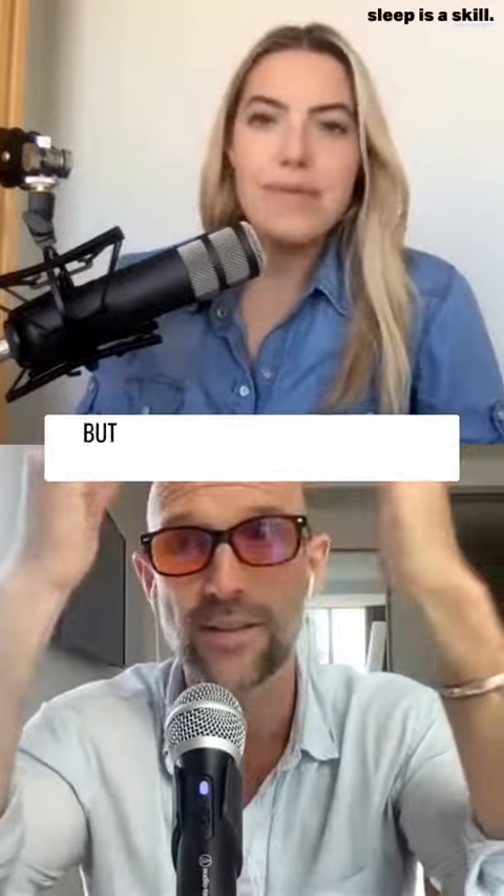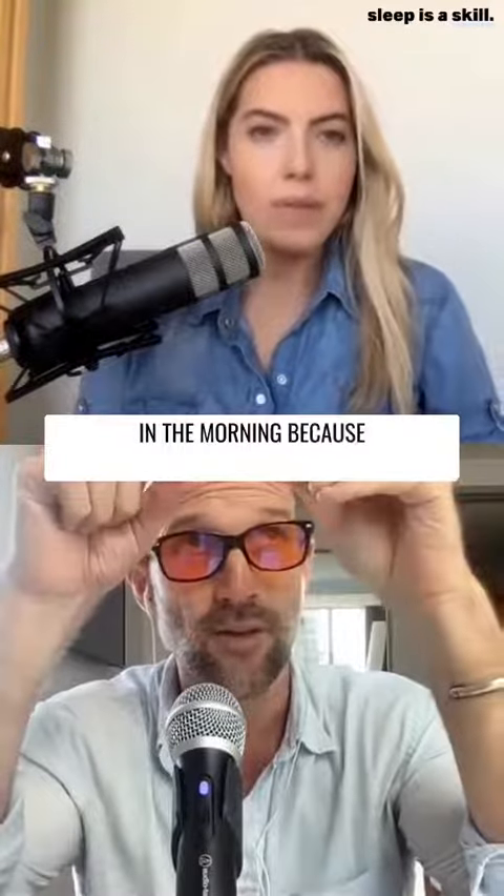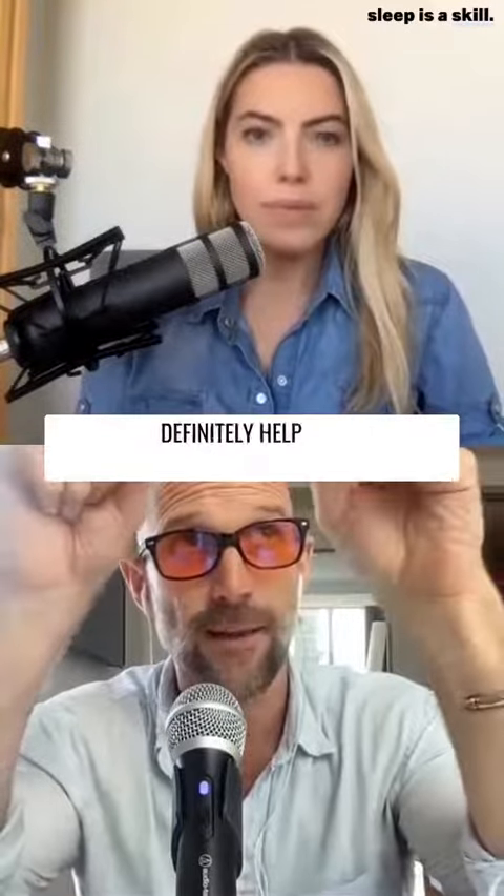So that's a way around that. But definitely get as much natural sunlight in the morning, because that will definitely help you sleep.